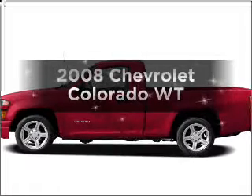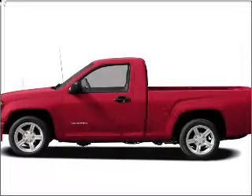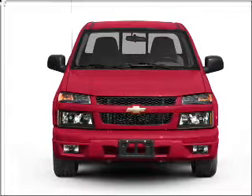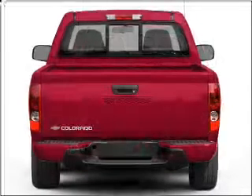Introducing the 2008 Chevrolet Colorado. If you're looking for an automobile with great attributes, look no further. With an efficient four-cylinder engine connected to a smooth-shifting automatic transmission.